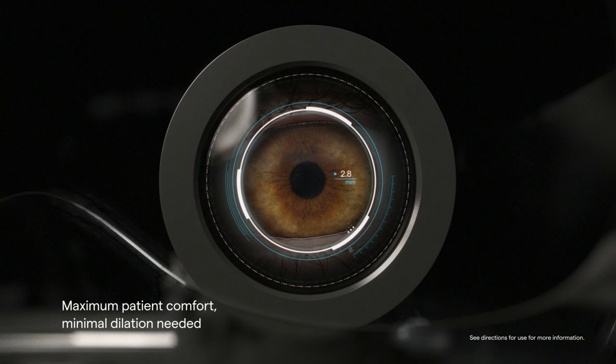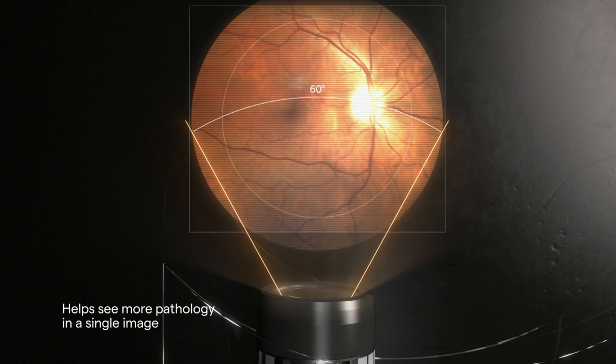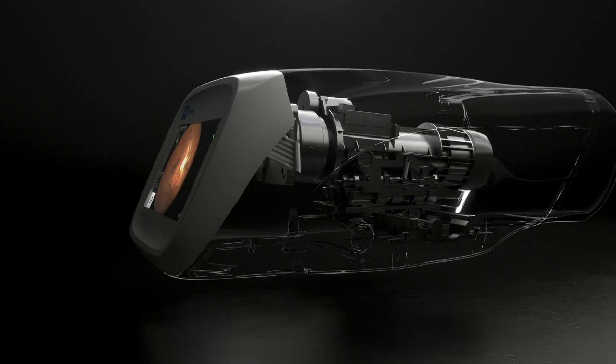Conduct fast, comfortable exams using the RetinaView 700 Imager's small pupil capability. For the first time, a full 60-degree wide field of view — 75% larger capture area than other leading cameras — helps you see more pathology in a single image. A true patient-centered solution is finally here.